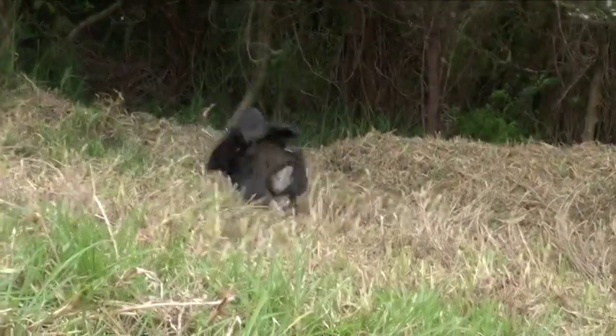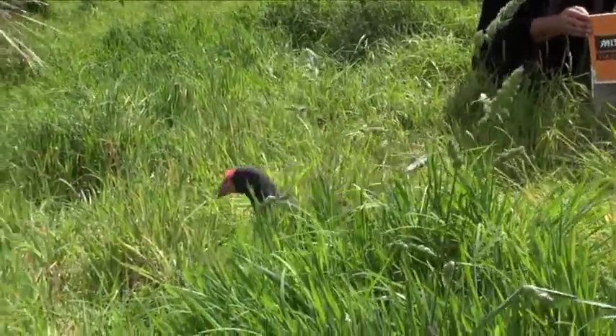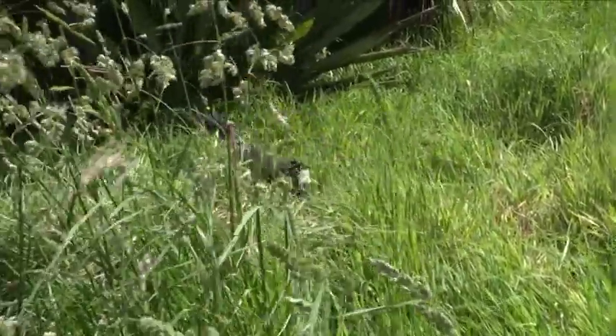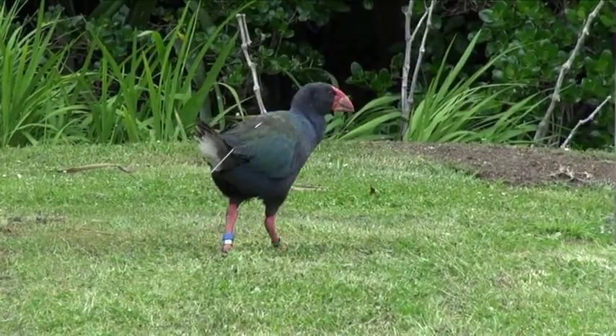These birds are hopefully going to spend the next few days just settling into their surroundings. We're hoping that in the long term — over the next year — they'll pair up and start producing. I would imagine over the next five to ten years there'll be birds all over this island. So if you pull up in your boat, come across on the ferry, wherever you hop off, there's bound to be a pair somewhere nearby.